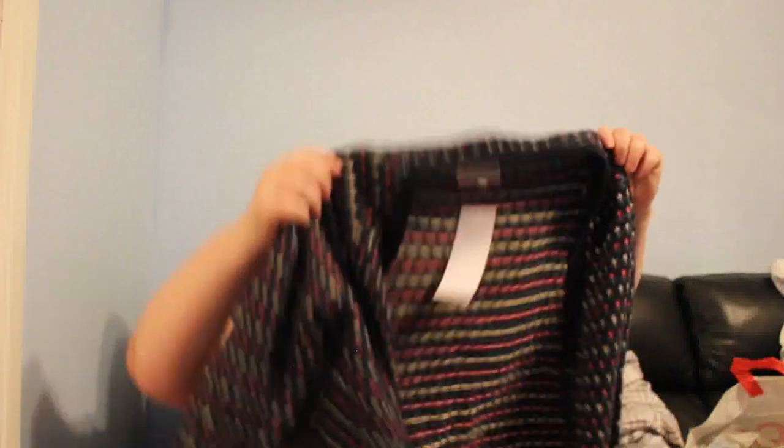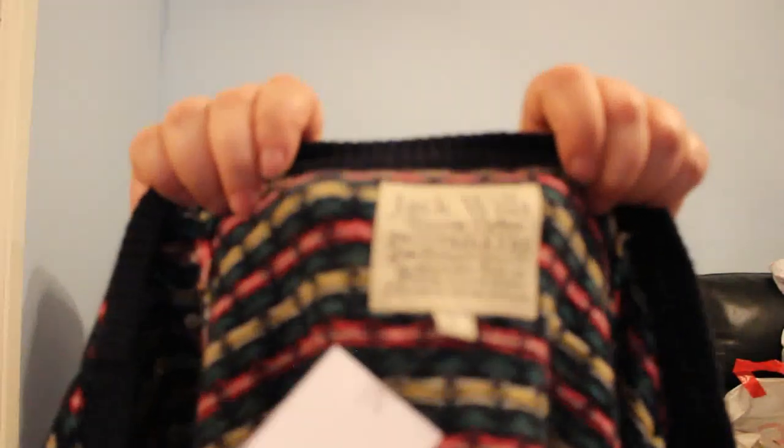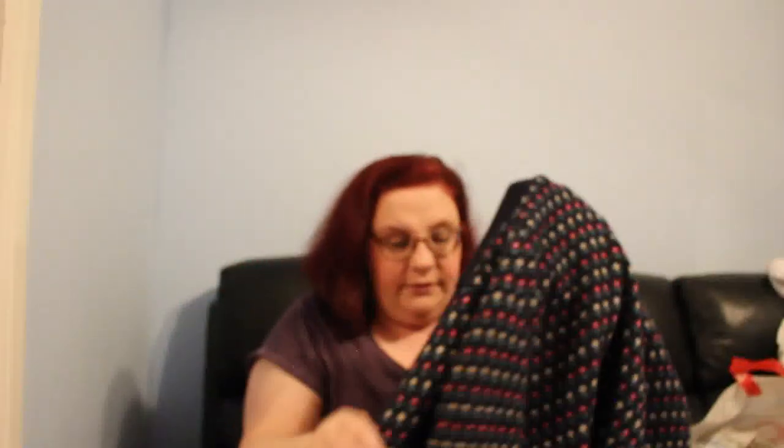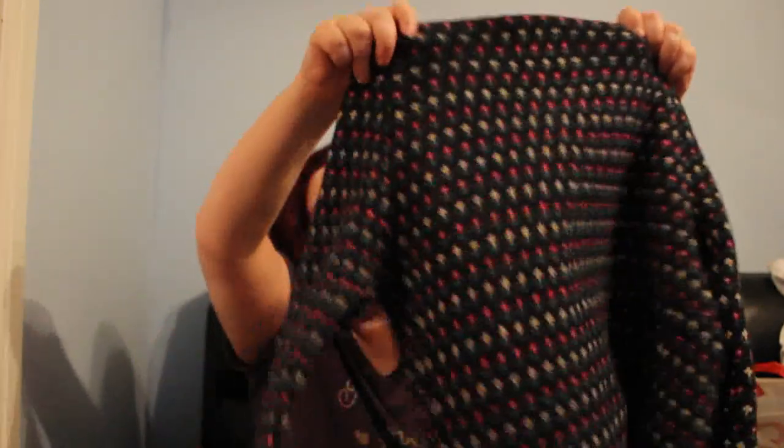The last item from this bag is a Jack Wills cardigan for £4.50 — it looks navy blue with what look like cactus prints. The label says 100% lambswool. It's really very nice and I'm glad I picked it up.